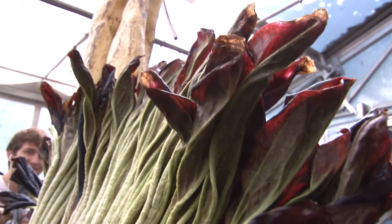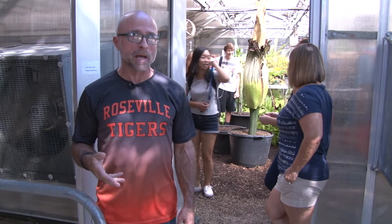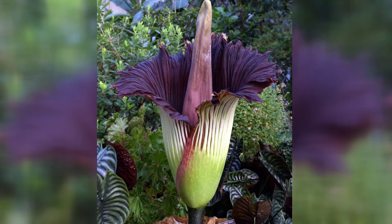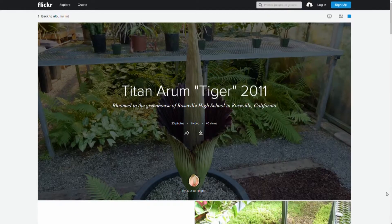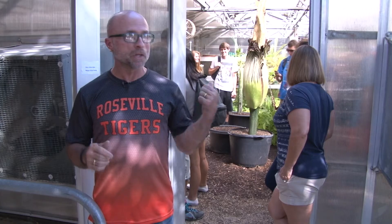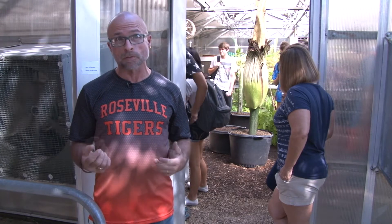What we're seeing here is a very rare plant called a corpse flower, or scientifically, Amorphophallus titanum. It's a giant flowering bulb from Indonesia. It takes about 10 years to get one to flowering size. We bloomed one in 2011, which was just a little guy — three feet, still a big flower. This one is actually six foot three, so this is a full-size flower.